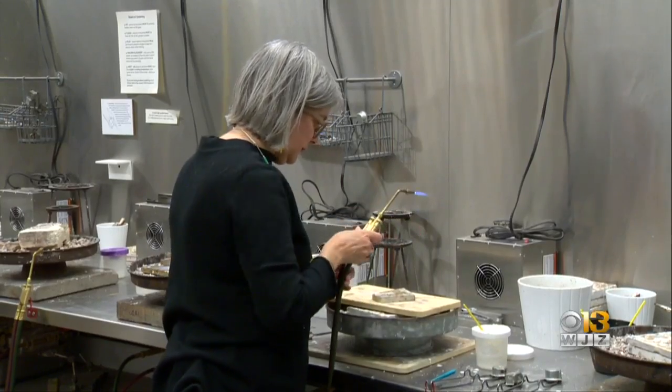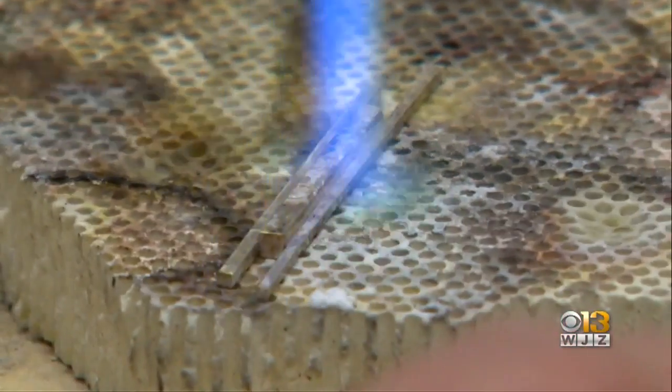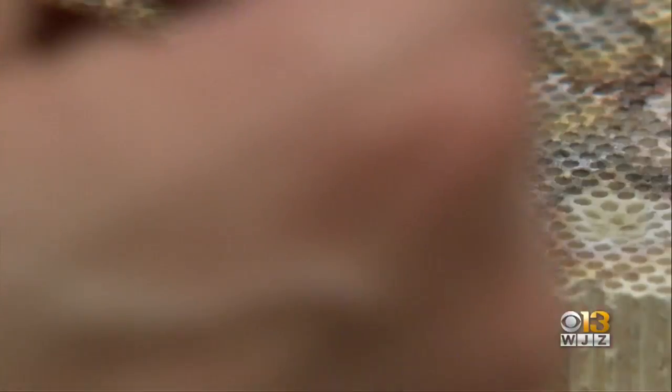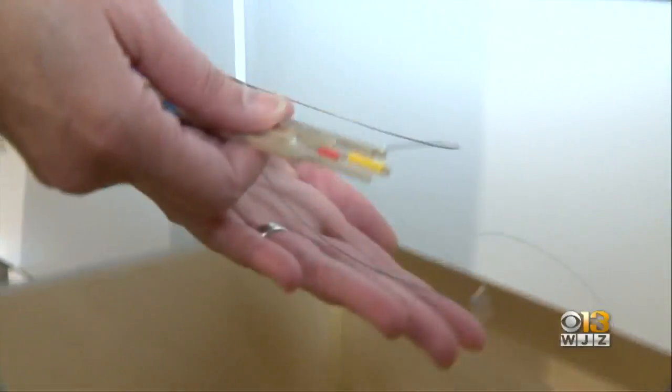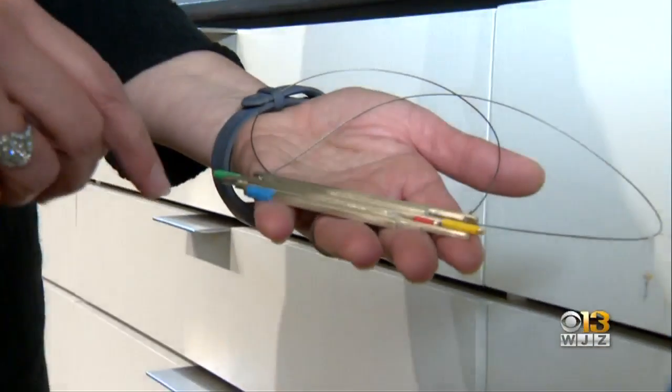One of those artists is Mary Rayvil, who makes contemporary art jewelry. Her work is inspired by electronic musical instruments that belonged to her father — an organ in particular. She would try to peek inside them and see all the wires, circuit boards, and things, and so it's inspired by that.